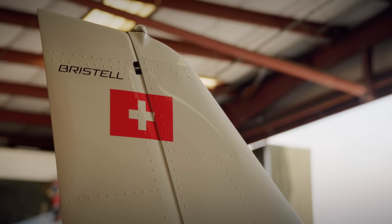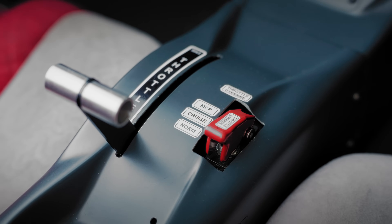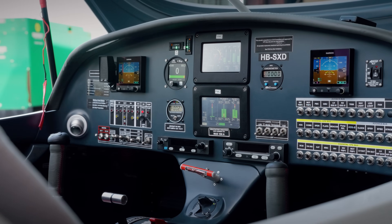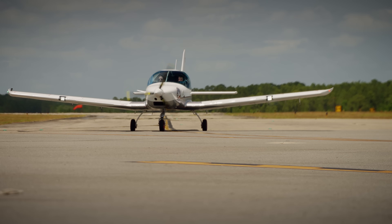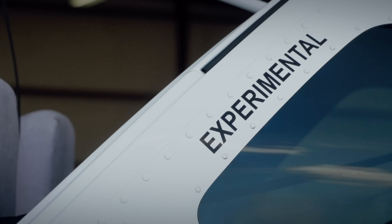The propulsion system in the Energic is a technological spin-off of the Solar Impulse project, which flew a solar-powered airplane around the world, concluding in 2016. Members of the Solar Impulse team launched H-55 to certify electric propulsion systems for aviation. This airplane is its first application.